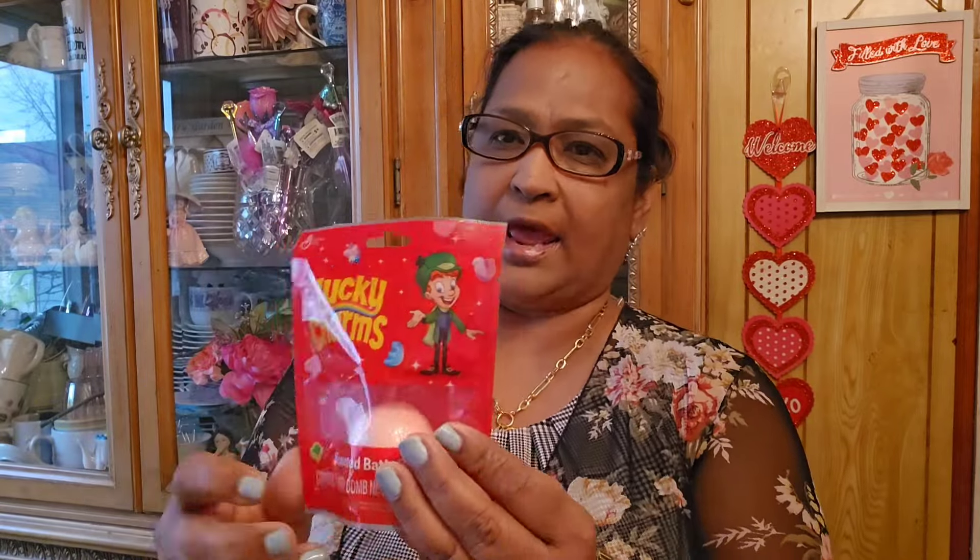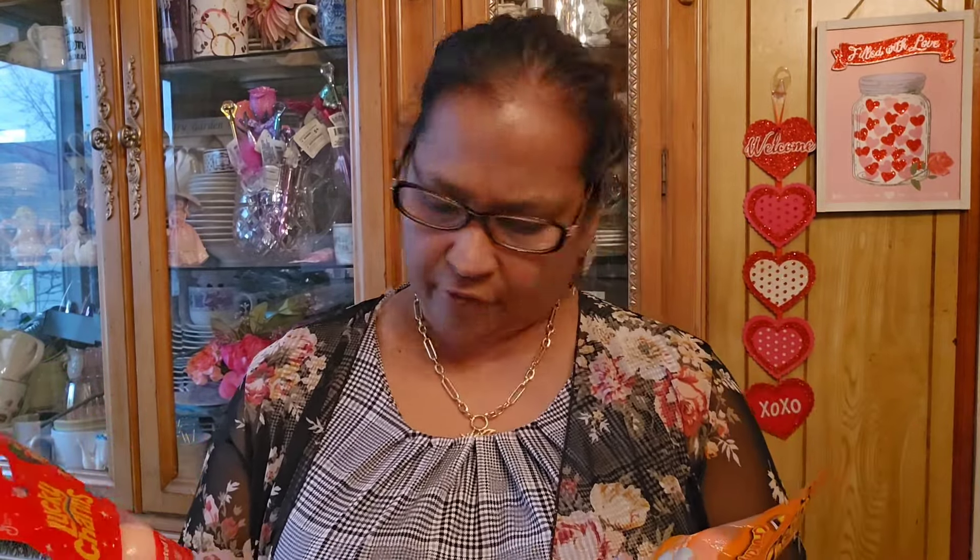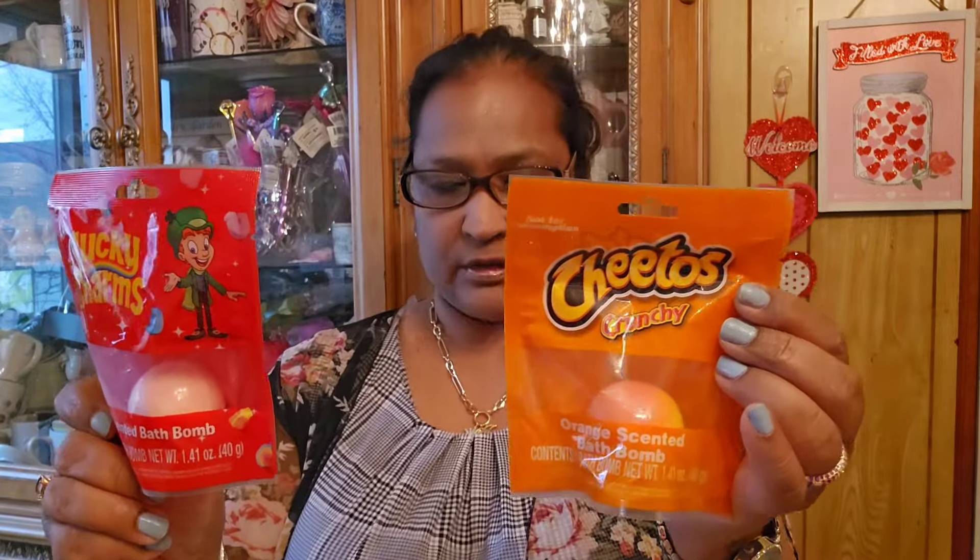I think I got the pink ones in another bag. I also picked up these for my granddaughter - these are Lucky Charms scented bath bombs. And this is Cheetos Crunchy orange scented bath bomb. So I got those two.